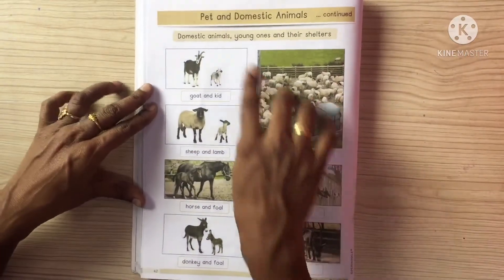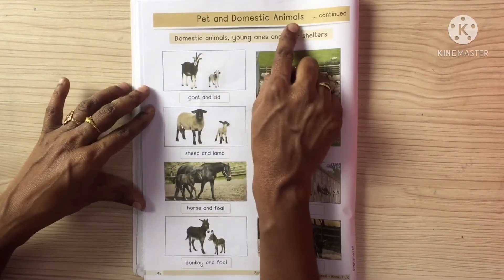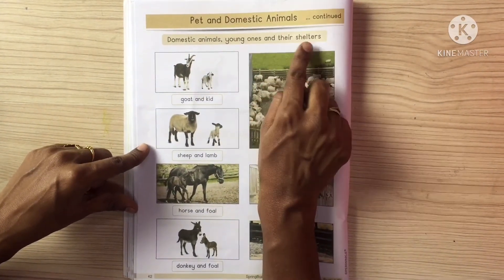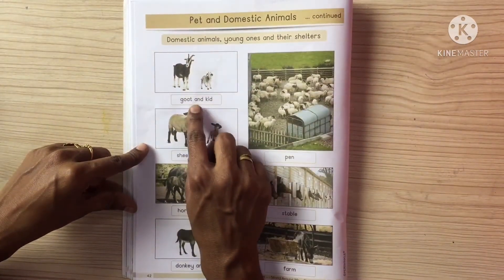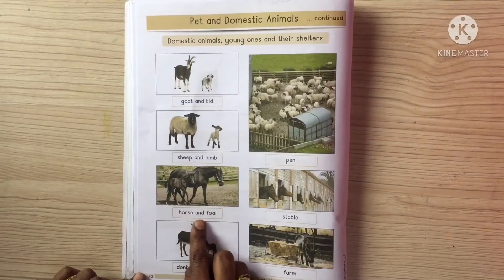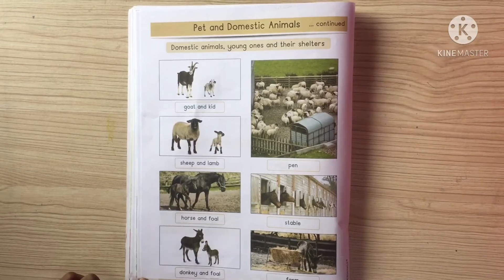Now see. Pet animals and domestic animals. Domestic animals, young ones and their shelters. Goat and kid. Sheep and lamb. Horse and foal. Donkey and foal.